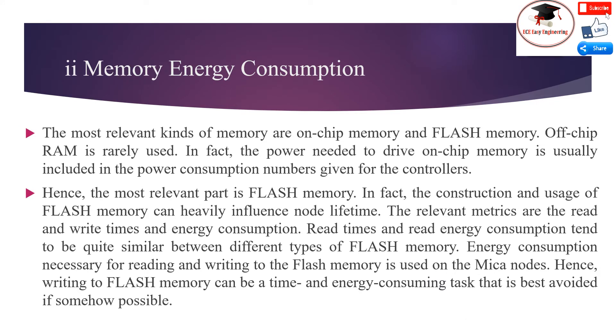Memory energy consumption: The most relevant kinds of memory are on-chip memory and flash memory. Off-chip RAM is rarely used. In fact, the power needed to drive on-chip memory is usually included in the power consumption numbers given for the controllers. Hence, the most relevant part is flash memory, and its construction and usage can heavily influence node lifetime. The relevant metrics are read and write times and energy consumption. Read times and read energy consumption tend to be quite similar between different types of flash memory. Energy consumption for reading and writing flash memory is measured on the MICA nodes. Hence, writing to flash memory can be a time- and energy-consuming task that is best avoided if somehow possible.